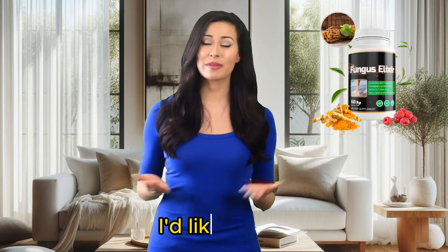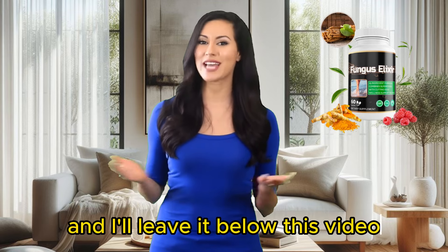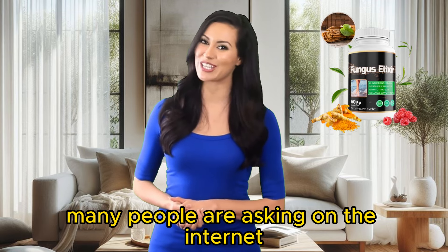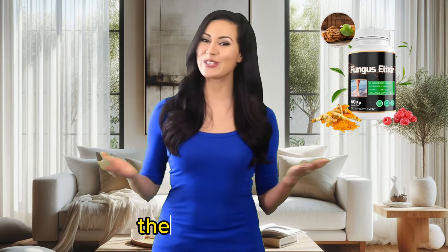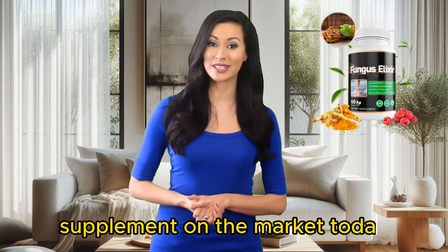First of all, I'd like to say that I was able to access the manufacturer's official website, and I'll leave it below this video — it will be the first link in the description. Many people are asking on the internet what Fungus Elixir is, how it works, whether it's really any good. The answer is yes. Fungus Elixir is the top natural supplement on the market today.